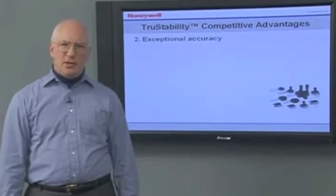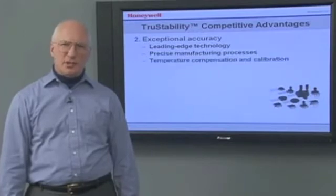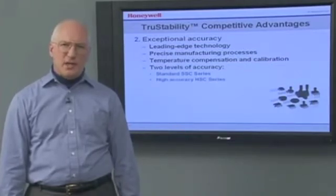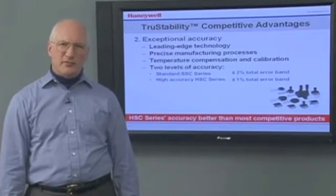Their exceptional accuracy results from using leading-edge technology, precise manufacturing processes, and temperature compensation and calibration. True Stability Sensors are offered in two levels of accuracy: the standard-accuracy SSC series and the high-accuracy HSC series. The SSC series offers a plus or minus 2% total error band. The HSC series offers a plus or minus 1% total error band, better than most competitive products.